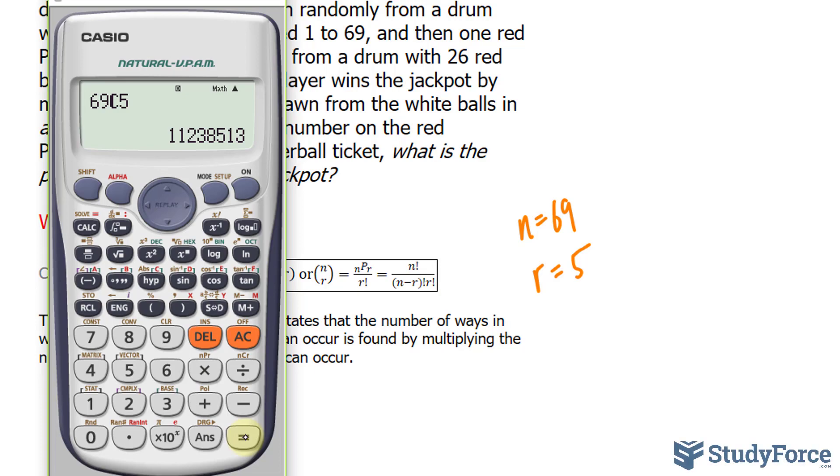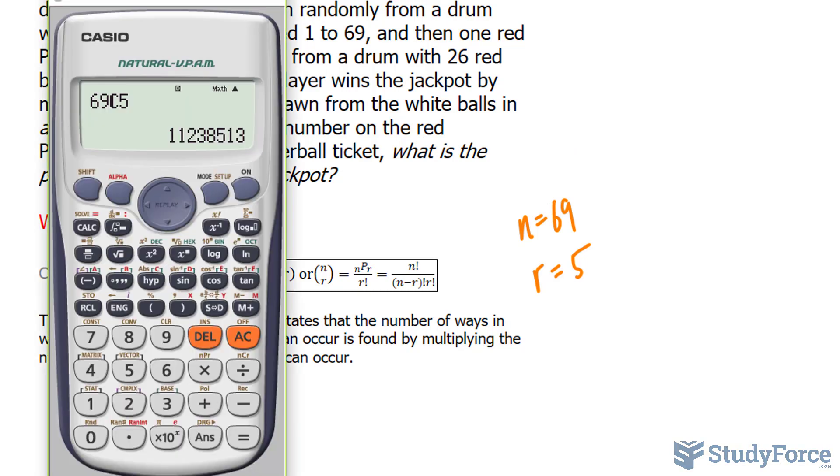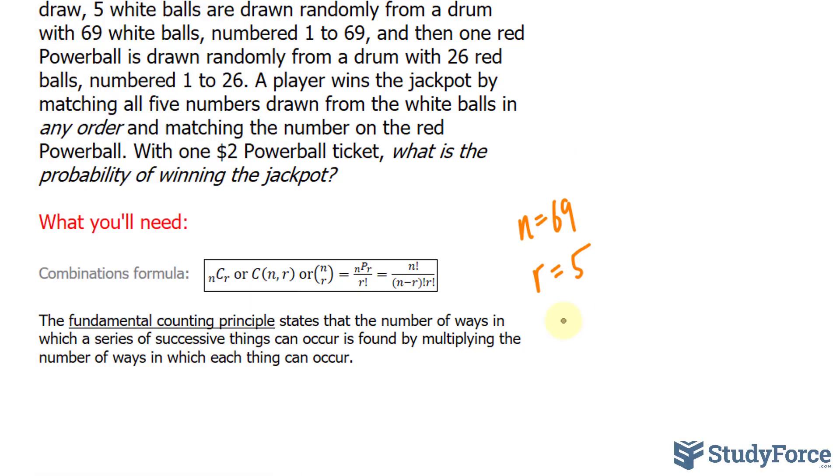Now that sounds pretty good given the payout for this game. The hard part comes from where you also have to select the Powerball, and there's a 1 in 26 chance that you select the correct red Powerball. So how do we combine these two probabilities — the one we found earlier and 1 in 26? For that, we refer to the fundamental counting principle, which states that the number of ways in which a series of successive things can occur is found by multiplying the number of ways in which each thing can occur.